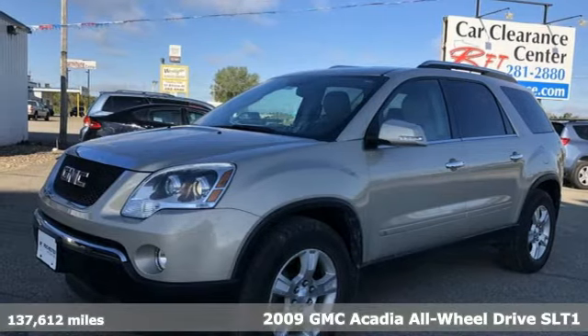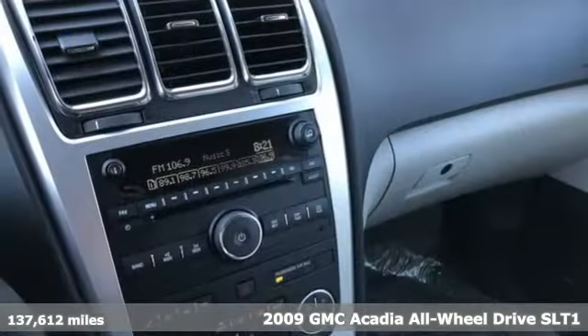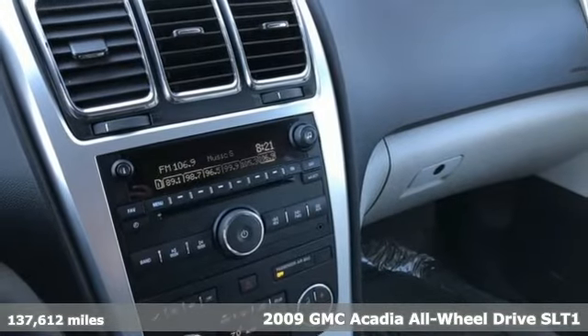Here's a 2009 GMC Acadia. GMC — it's not just a vehicle, it's a professional grade tool.